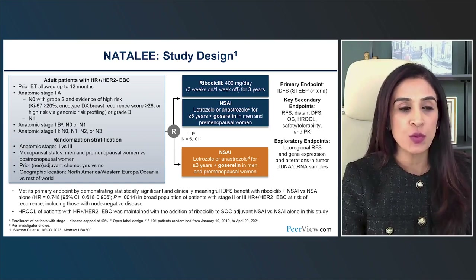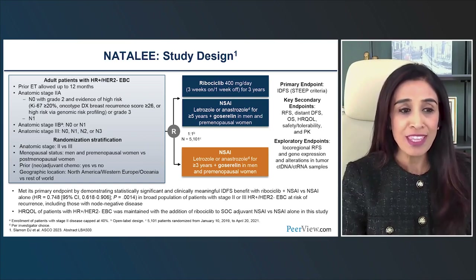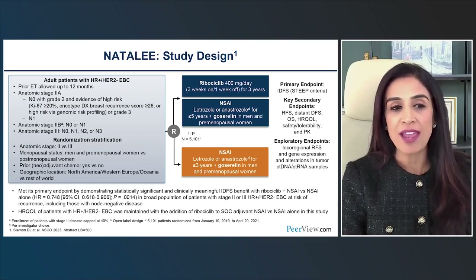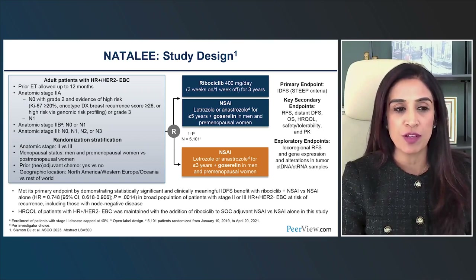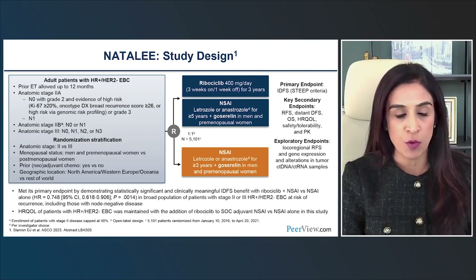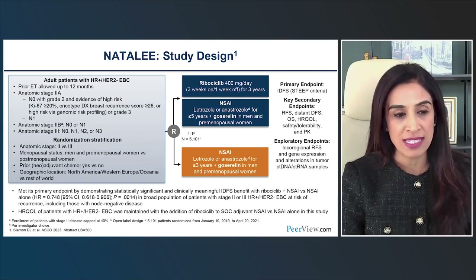Stage 2a patients who were node-negative were eligible if they were either grade 3, or grade 2 with evidence of a high-risk feature: a Ki-67 of 20% or higher, an Oncotype DX recurrence score of 26 or higher, or any other high-risk genomic risk profiling score. They could also be stage 2 that were N1. Stage 2 and stage 3 patients that were node-positive were also eligible.